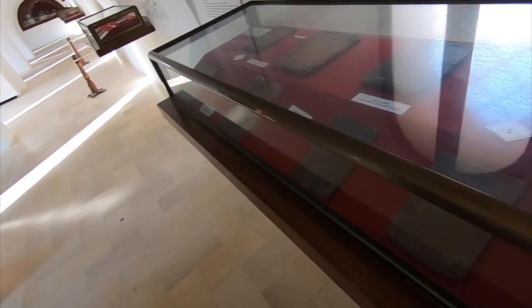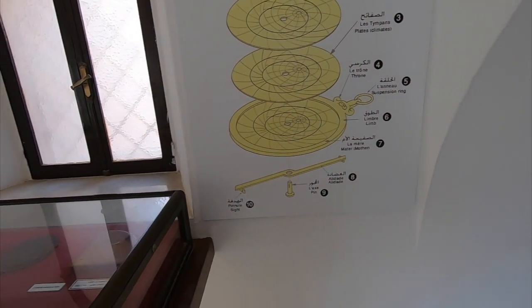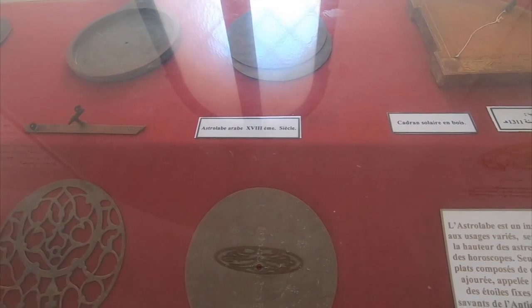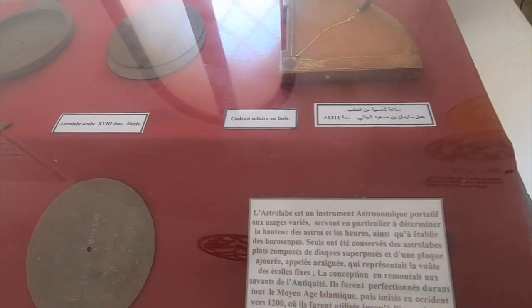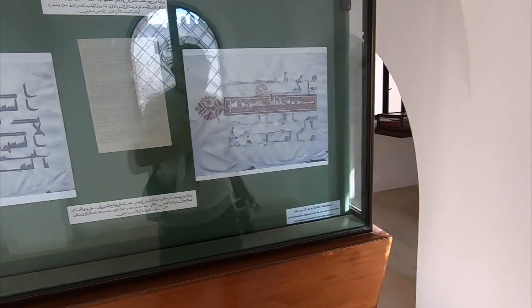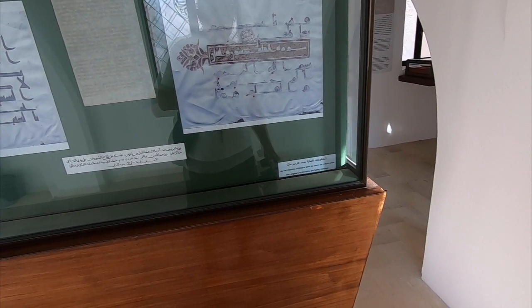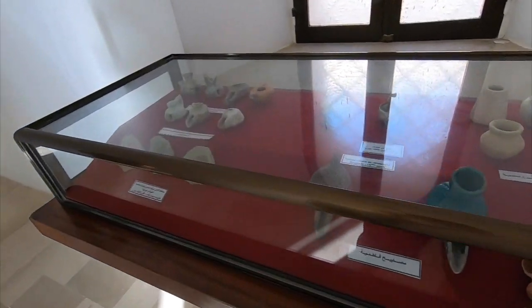Ancient copies of the Koran by the looks of things. Have you seen this, Cindy? Astrolabe — Arab. I'm sure somebody will tell us what it is in the comments. Parchment original. Restoration — that's written at the bottom. I kind of recognise those — those are lamps.